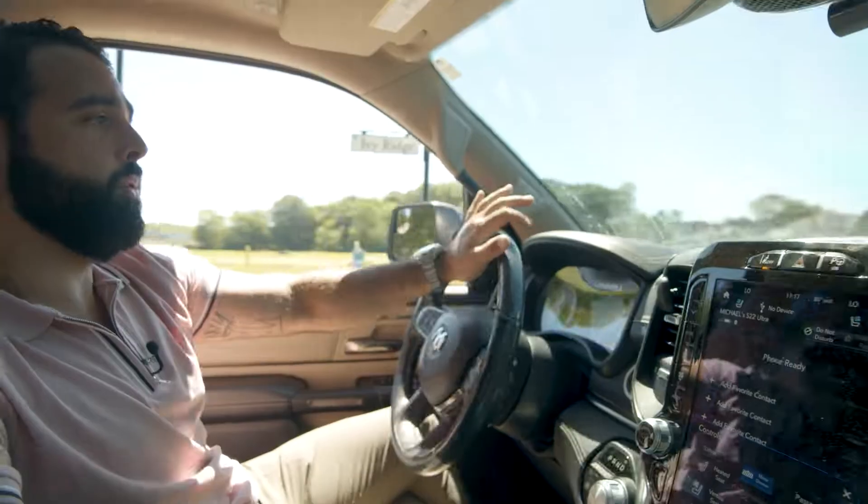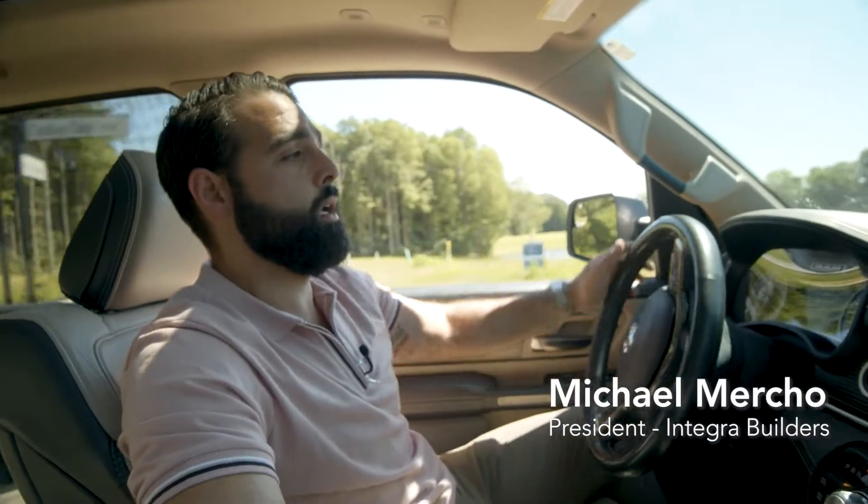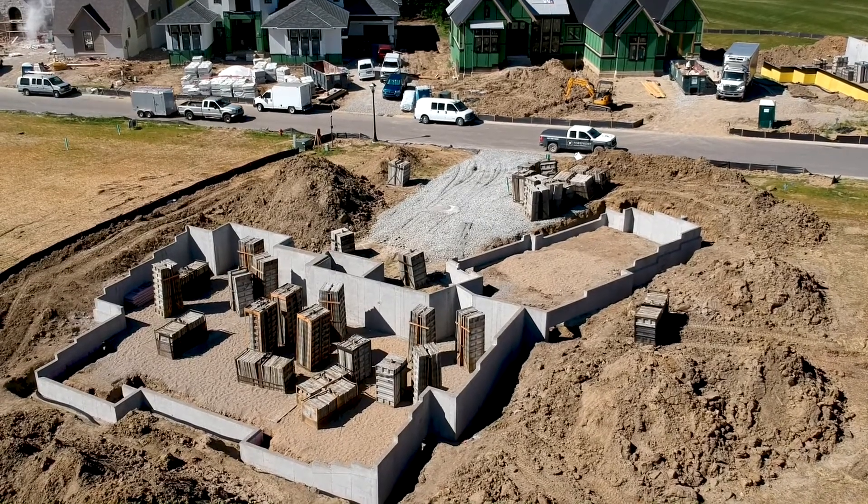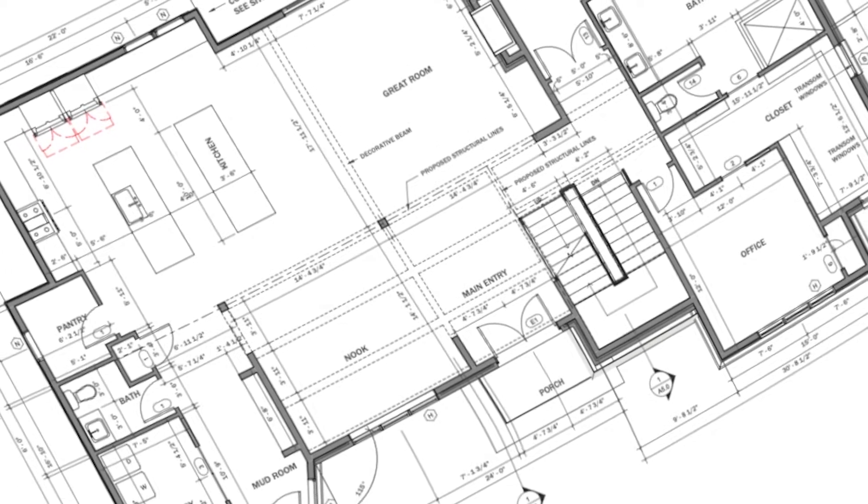We are pulling up to the new construction site here in Chatham Hills. We are going to check out progress on the foundation, make sure elevations and grades are all correct, and then get ready to pour concrete for the slab.